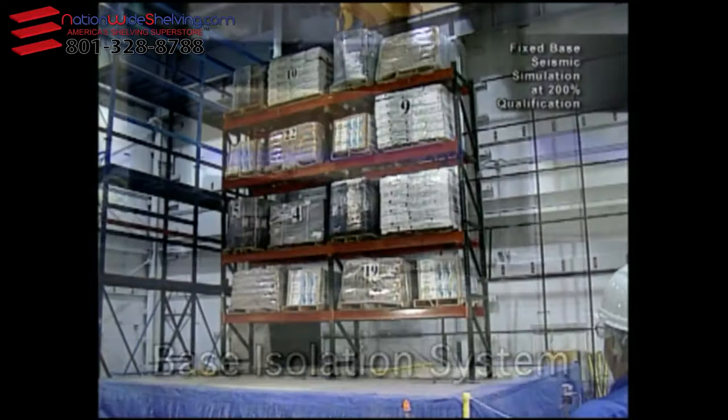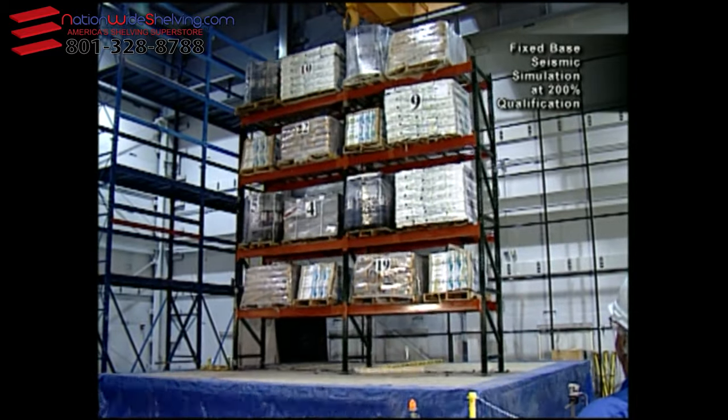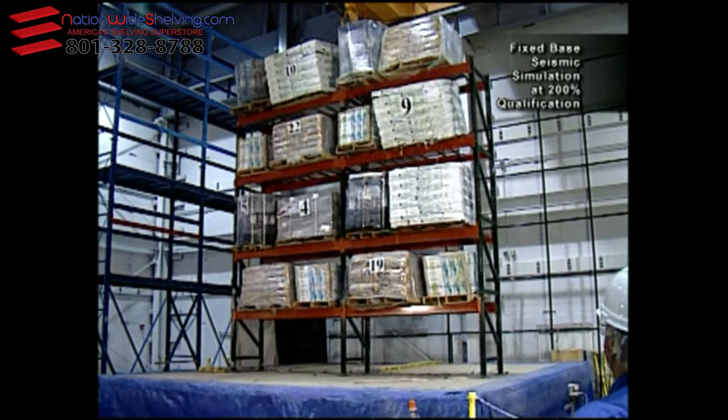As the earthquake simulations intensified, the fixed base rack systems became extremely dangerous. At 200% — shown here — the fixed base rack nearly shed its entire load.